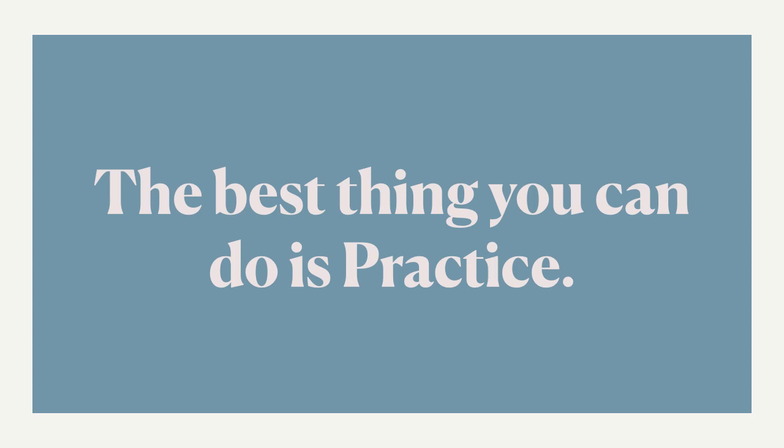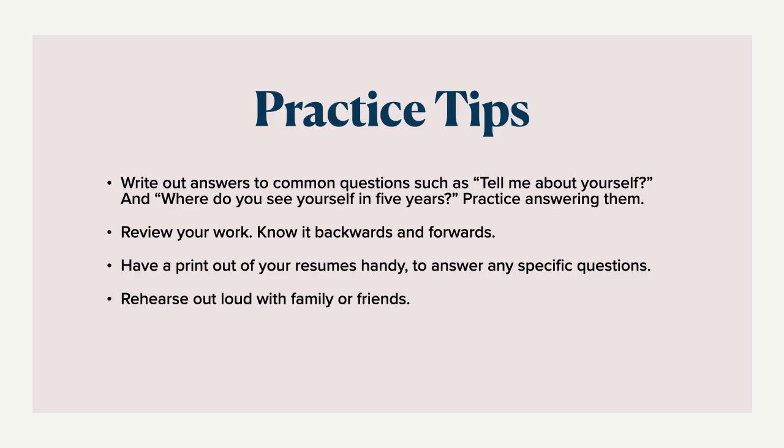In general, the best thing you can do beyond all of this is just practice. Practice makes perfect and we want you guys to be as polished and ready to go. Make sure that you've written out answers to those common questions that you hear — things like tell me about yourself or where do you see yourself in five years. Practice them, answer them, and have them ready to go. It's always good to be prepared on some of those key questions.